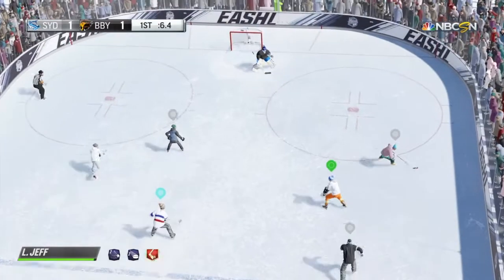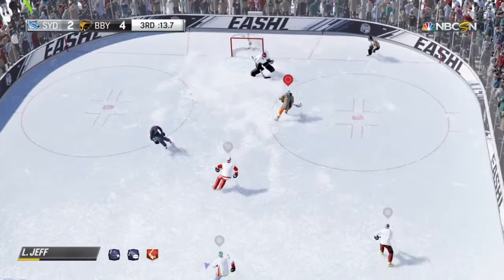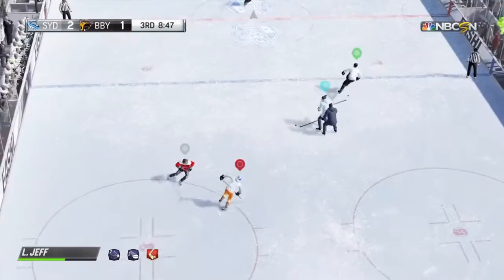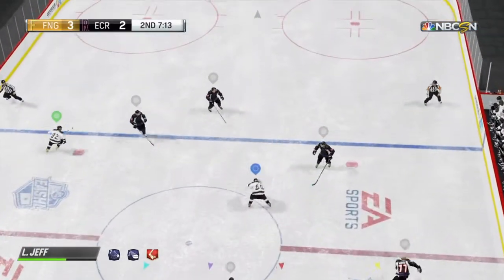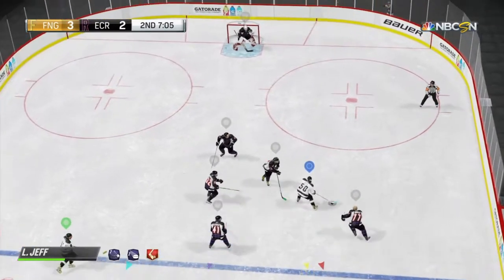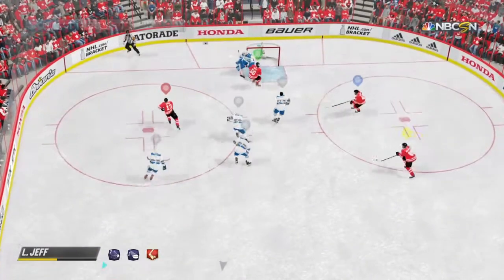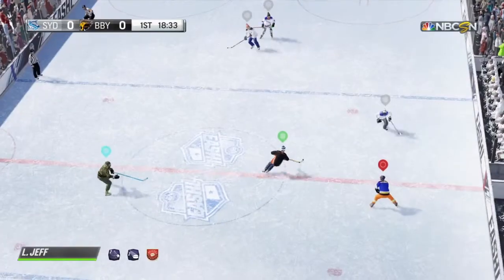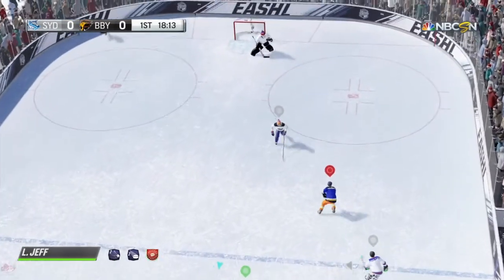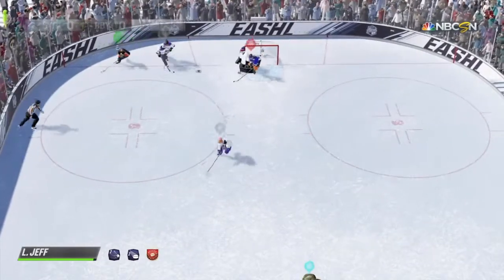I messed around with that toe drag deeks specialty and I gotta say I was pretty underwhelmed with it. I was able to get a couple nice ones off — it helps when you're close to another player, helping you complete the deek successfully without losing the puck. But you pretty much never fail the toe drag anyway since it already has a high success rate. If you want, you can switch that specialty to the loose puck deeks specialty, which will improve a wider variety of deeks as opposed to just the toe drag — gives you a bigger bag of tricks.